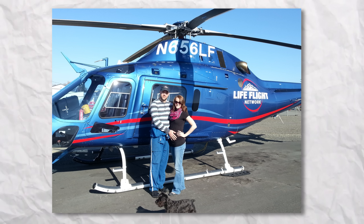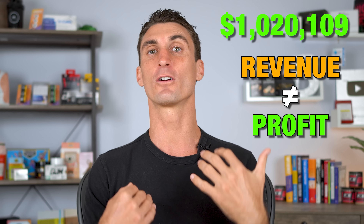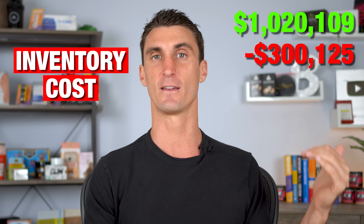I taught this method to Brent, who had a full-time job as a first responder helicopter pilot and a family of four — so he didn't have a lot of time. But he used what I taught him to launch his product, and this one product last year alone did over a million dollars in sales. Now, I want to be honest with you — that number is revenue, not profit. There are a lot of costs associated with selling on Amazon, and most people on YouTube share the revenue numbers but don't actually share all the details.